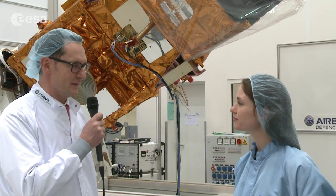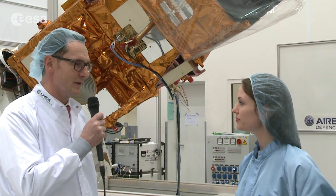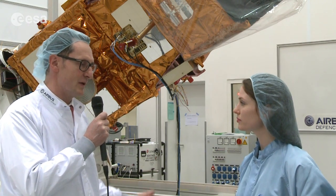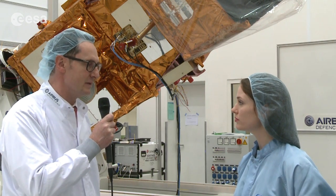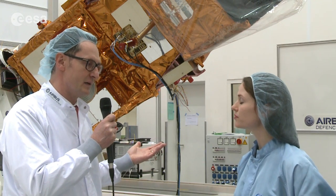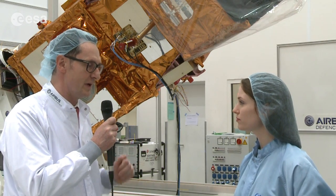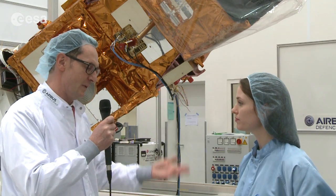The satellite consists of very delicate electronics and optics, and we need to take care that there is no contamination. Particles of dust on the lens could really invalidate our pictures, and the environment needs to be controlled, so there can't be too much humidity. You can imagine if we have a little drop of water somewhere in the electronics, this will lead to an electric short, and this is why we are wearing these clothes.